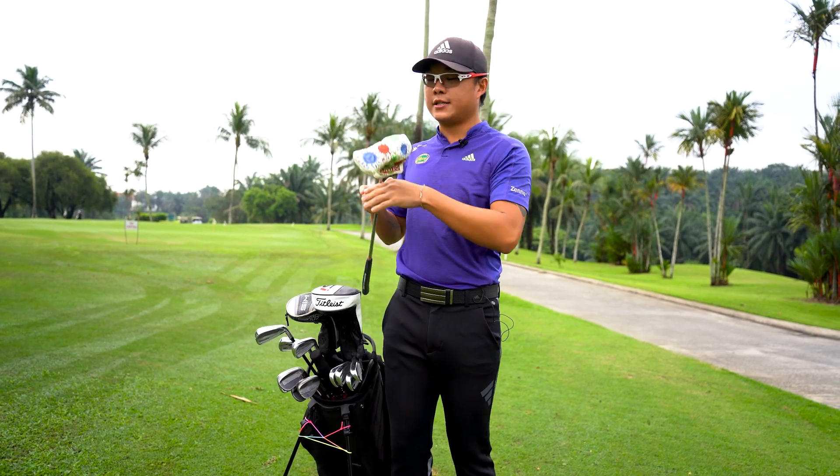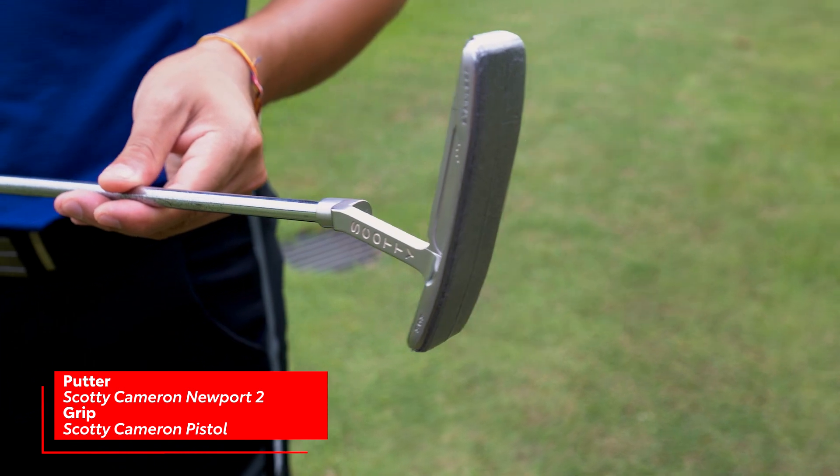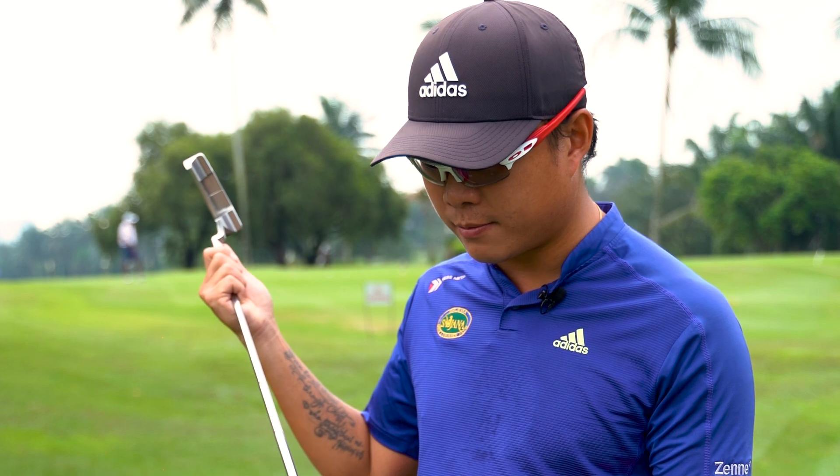My putter is the original Scotty Cameron Newport 2 in its original design. I didn't change anything about it except fitting a new Scotty Cameron pistol grip.